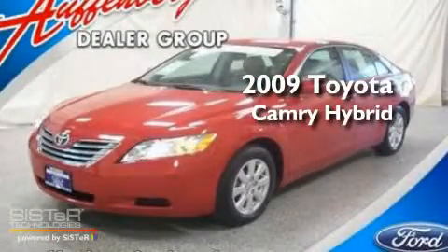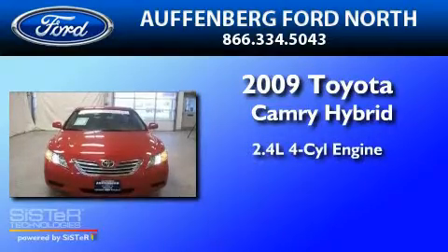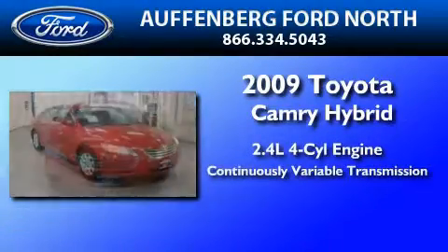This is a 2009 Toyota Camry Hybrid. It has a 2.4-liter four-cylinder engine and a continuous variable transmission.